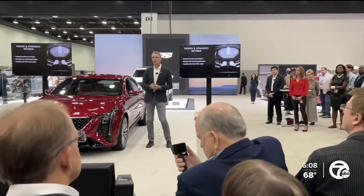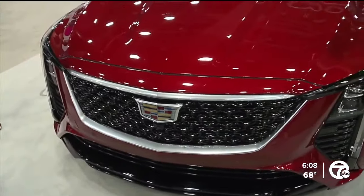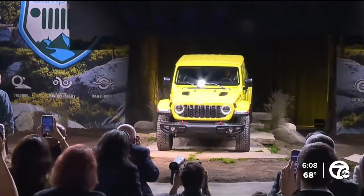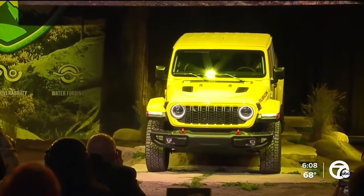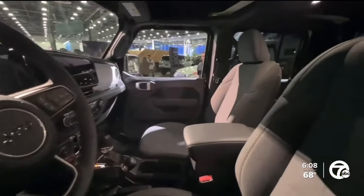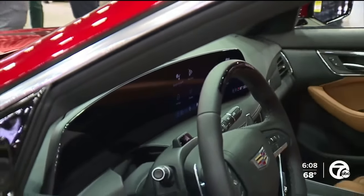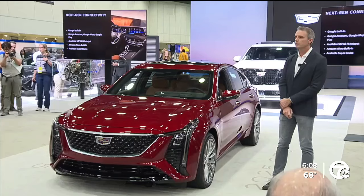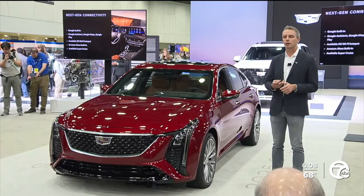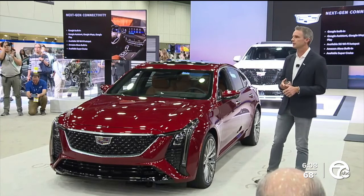While technology continues developing, more familiar brands are also proud to display the all-new Cadillac CT5 and Jeep Gladiator models. Jeep remains a powerful symbol of both off-road and daily driving capabilities, with their fleet including the Grand Cherokee, Wrangler, and all-new Gladiator. Cadillac is blending luxury with enhanced technology, featuring Google built-in with Google Assistant, Google Maps, Google Play, an available 5G Wi-Fi hotspot, and Amazon Alexa built-in.